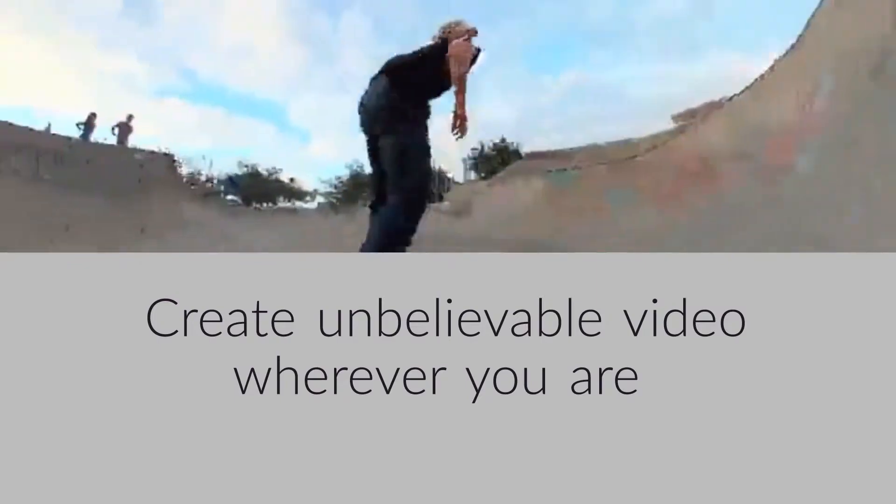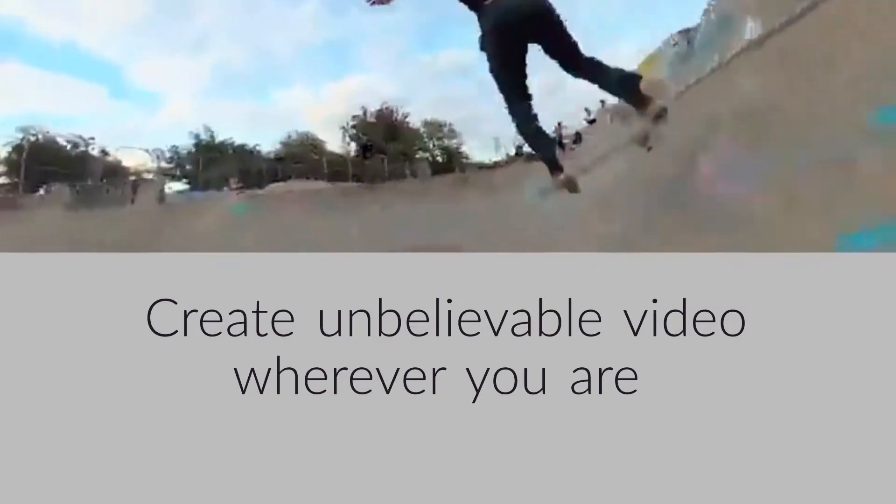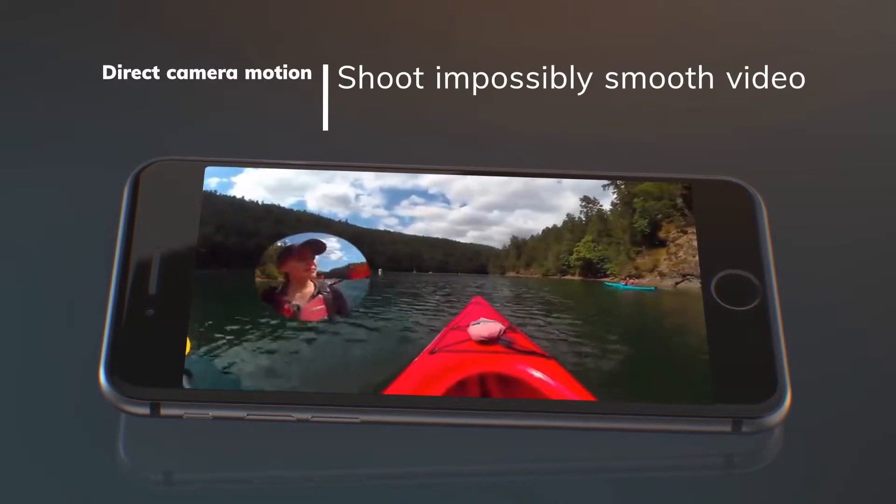Capturing all 360 degrees lets us do some incredible things, like cinema quality stabilization, so your videos never feel handheld.